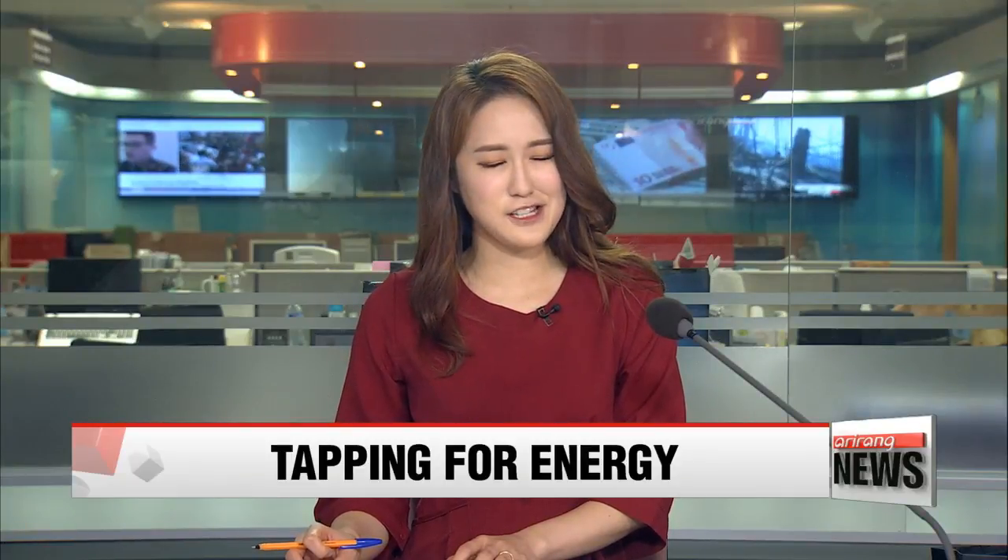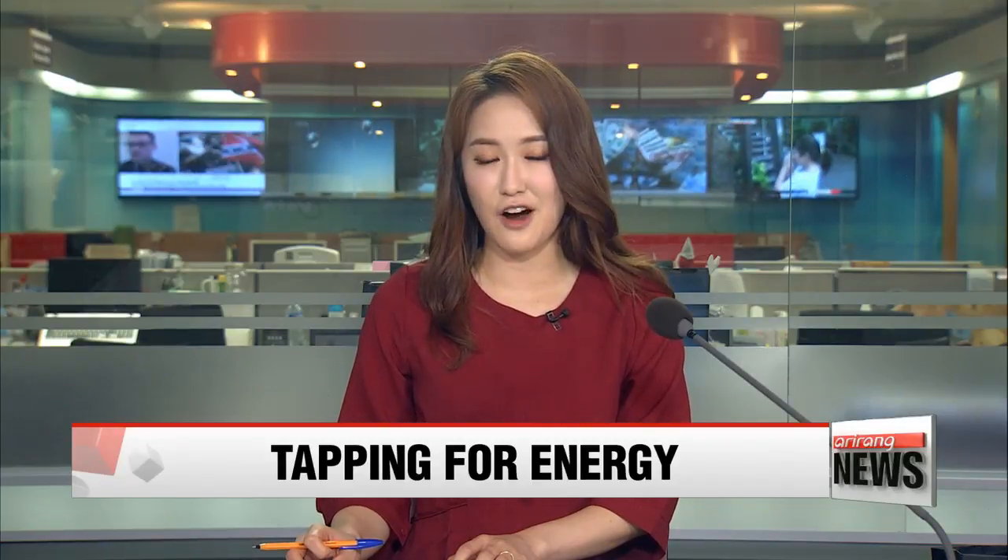Creating electricity by clicking or tapping your fingers is no longer nonsense. It's become reality thanks to a new generator that harvests energy from friction. Park Se-young reports.